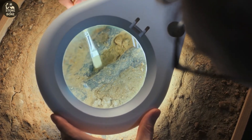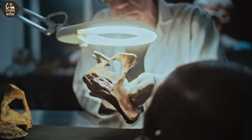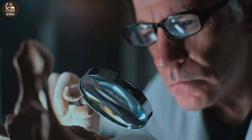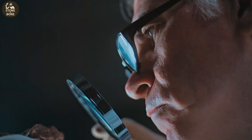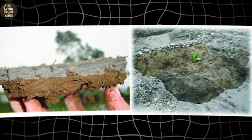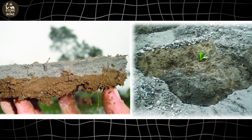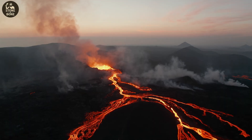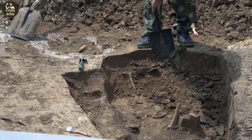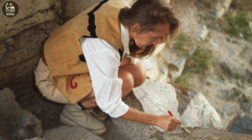Every discovery that threatens a long-held theory attracts critics, and this one was no exception. Some argued the camel enamel wasn't enough — they wanted a directly dated tool or hearth. Others suggested sediments might have shifted over thousands of years. But every challenge was tested, and every time the evidence held. The volcanic ash provides a hard time boundary — its chemical fingerprint matches the Mount St. Helens Set S eruption. The dirt layers show no bioturbation: no burrows, no root channels, no water disturbance. The artifacts and bones lie exactly where they were originally deposited.